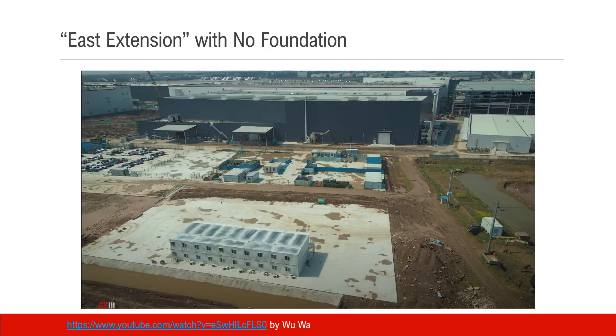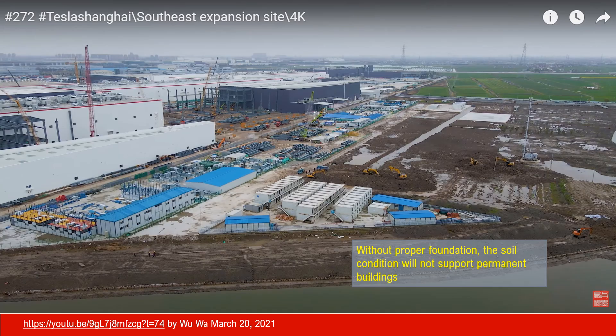However, in the new land — the east extension — they don't have any substantial foundation. It's mainly a layer of concrete. Without a proper foundation, the soil condition here, with the river and pond nearby, will not support any permanent buildings. So for now, the purpose of the construction area is mainly for the storage of construction material, the living quarters, and office.